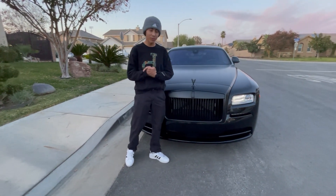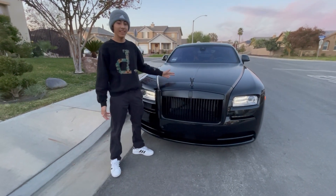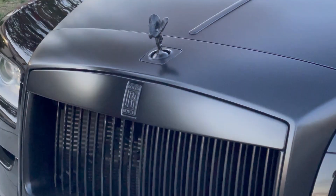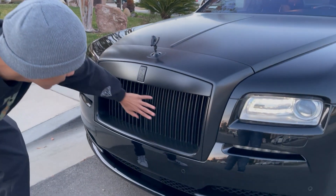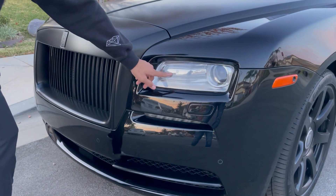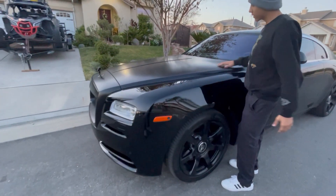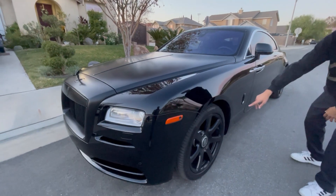Hey guys, today we're going to be doing a showcase of the 2015 Rolls-Royce Wraith. I'm going to start with the front. The RR logo pops up when you turn on the car. And it has the Spirit of Ecstasy figure in the front. Check out the lights — the lights have the Rolls-Royce logo on them. We got the all matte black car, matte black right here with two different black rims.